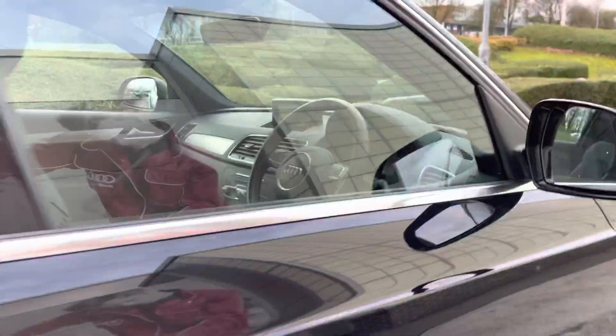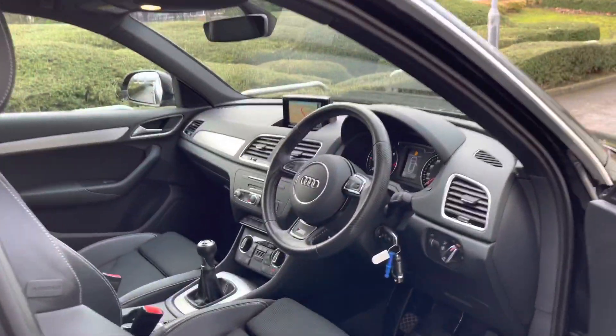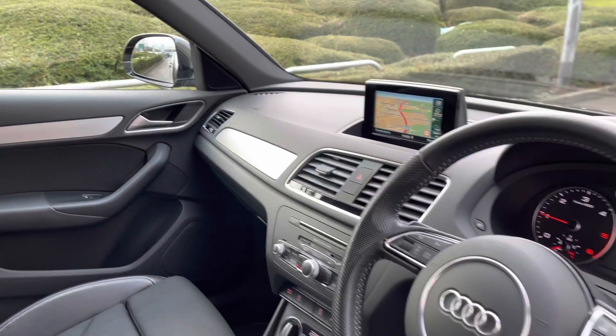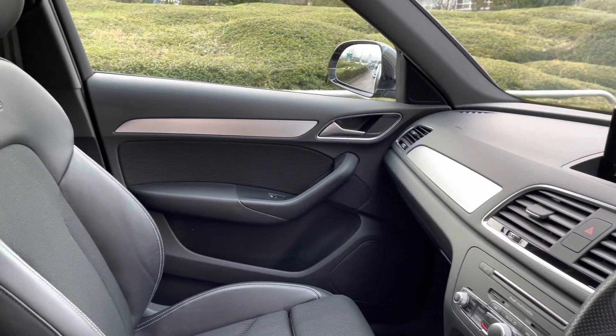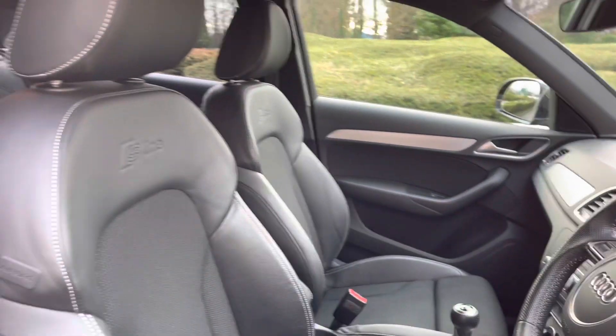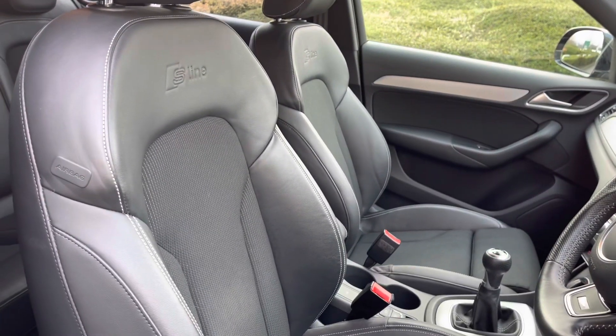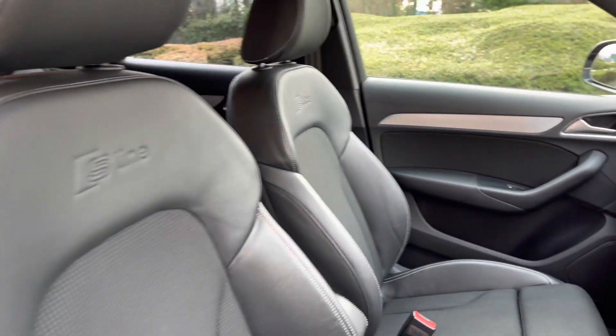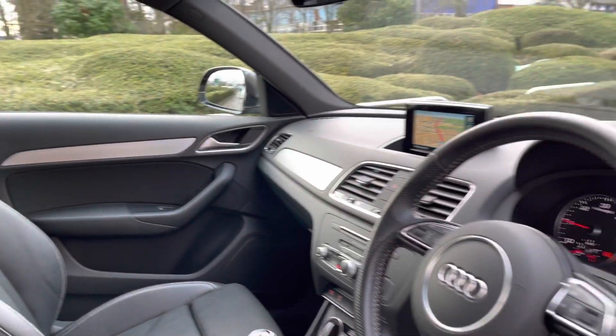Taking a brief tour of the interior, it comes with the three-spoke leather-wrapped multifunctional steering wheel as well as the matte brushed aluminium inlays, which really give it a sophisticated interior design. Sport front seats with the S Line embossed logo in sprint cloth and leather, which are extremely comfortable for those long journeys.